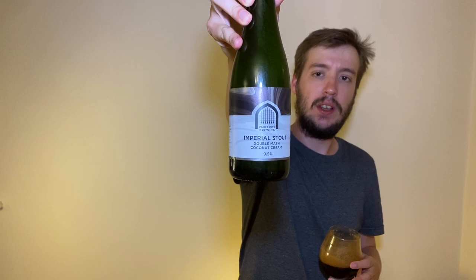So this was Vault City's Imperial Stout Double Mash Coconut Cream coming in at 9.5%. I've been Jake — remember to like and subscribe, leave a comment with your opinions on this beer down below, and I'll see you in the next one. Cheers!